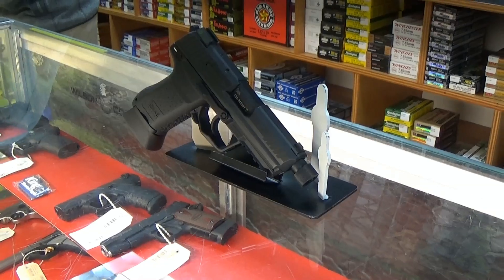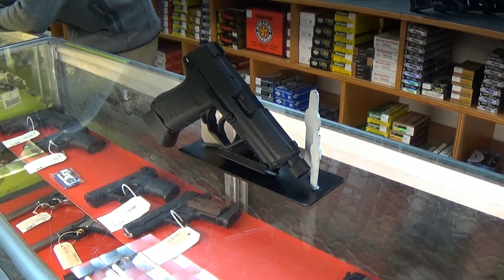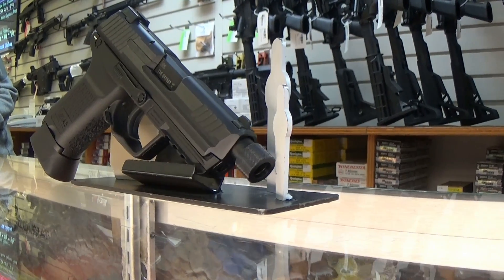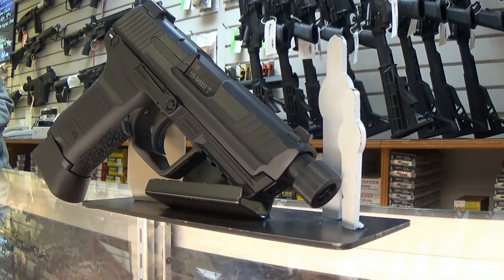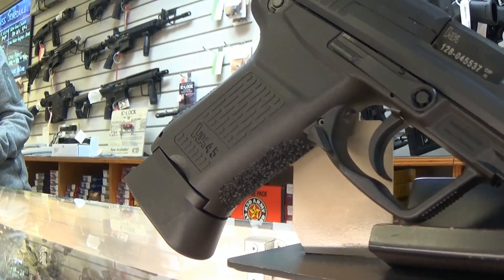Swing by King Shooter Supply, pick up this HK-45C, and check out our selection of silencers. We have a silencer shop kiosk right in our store, which will help expedite the buying process for your convenience. We'll see you soon.